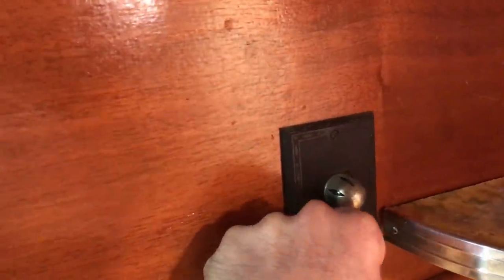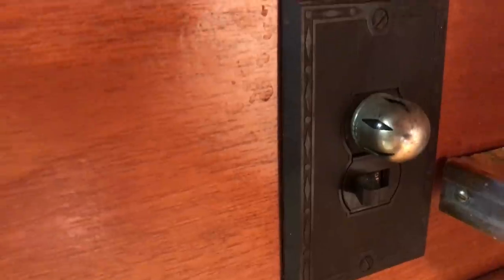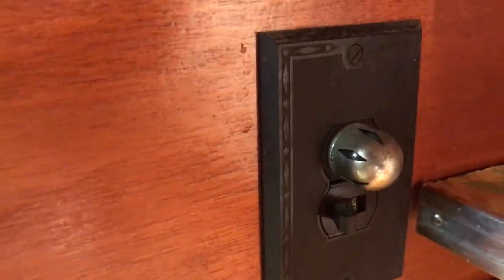This is kind of cool — this is what turns on your hot water heater: a switch right there that lights up and turns it on and off. And check out all the electrical plates in here — all of the electrical plates are decorative like that. Very cool.